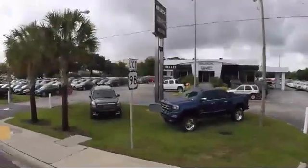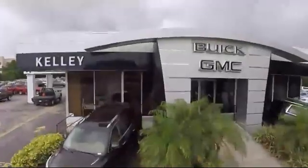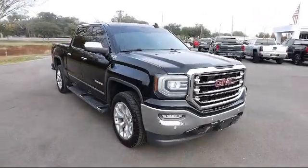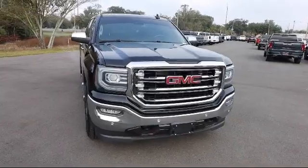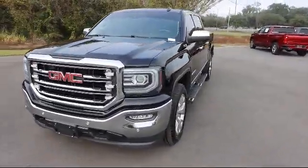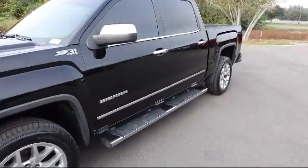Welcome to Kelly Buick GMC, and here's a look at another one of our great vehicles in our inventory. It comes equipped with Enhanced Driver Alert Package, Forward Collision Alert, Off-Road Suspension Package, Bluetooth Connectivity, Lane Keep Assist, and Four Wheel Drive.